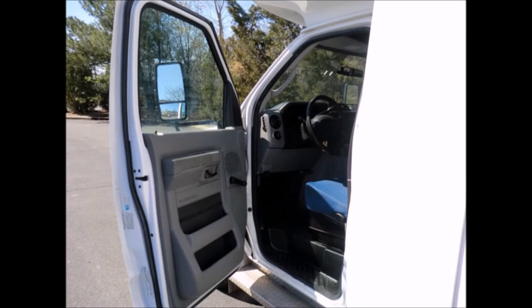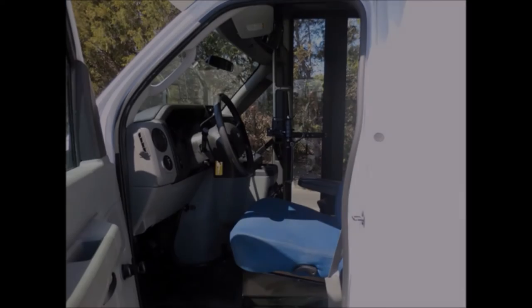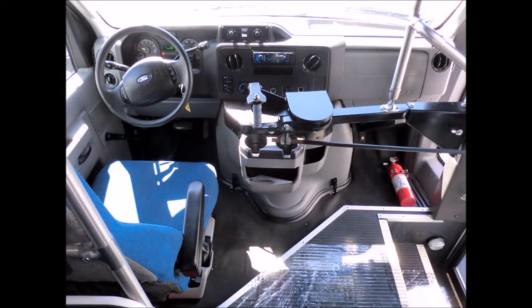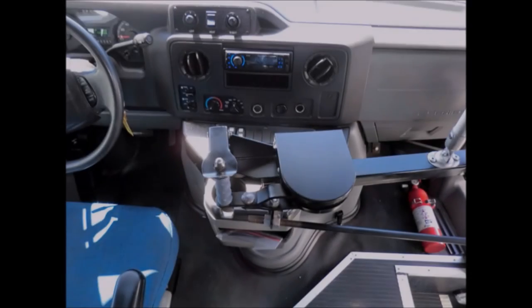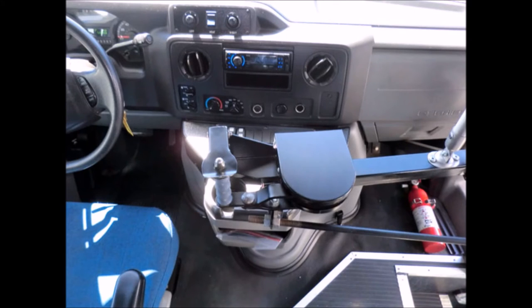Heated remote Rosco electric mirrors and D-Lop brakes. It delivers a smooth and quiet ride and will get your group to their destination in complete comfort. First aid kit and high-back reclining driver's seat. There are no known problems with this vehicle and the bus is 100% ready to go.